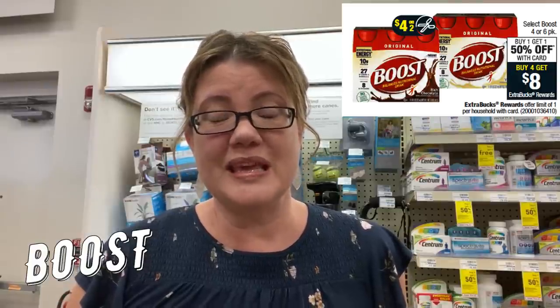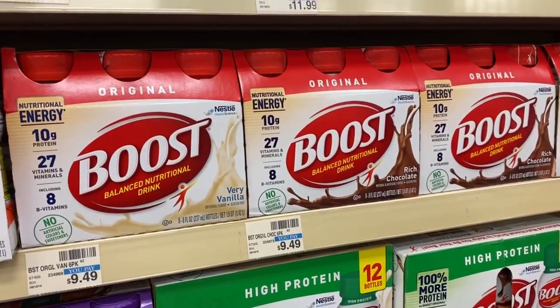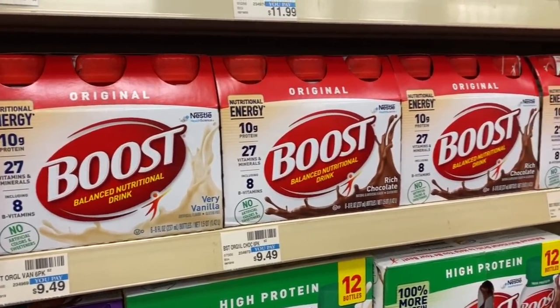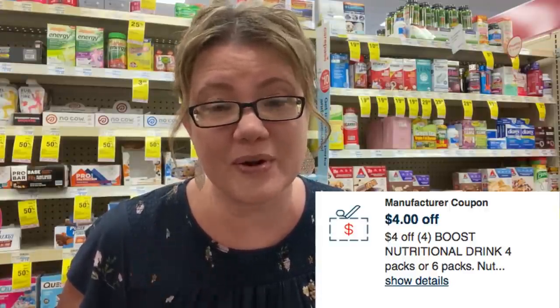This week we have a deal on Boost drinks — buy one, get one 50% off, and also buy four, get an $8 extra buck (limit of one). We're getting some $4 off two insert coupons this week. Grab four of the original six-pack of Boost, priced at $9.49 each. Two are full price and two are $4.74 each, for a total of $28.46. Use two of those $4 off two coupons to take off $8, making them $20.46. Pay that and get the $8 extra buck back — making them $12.46 for all four or $3.11 each. If you regularly buy Boost and have a $4 off $20 or $4 off four CRT, pair it in with this deal.